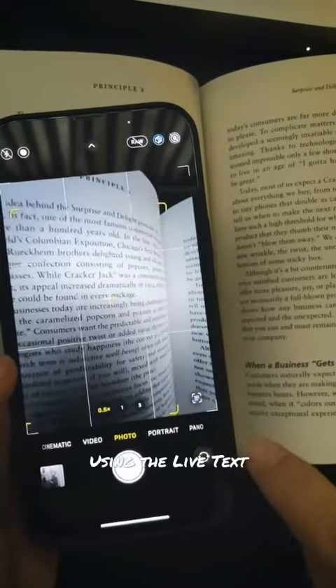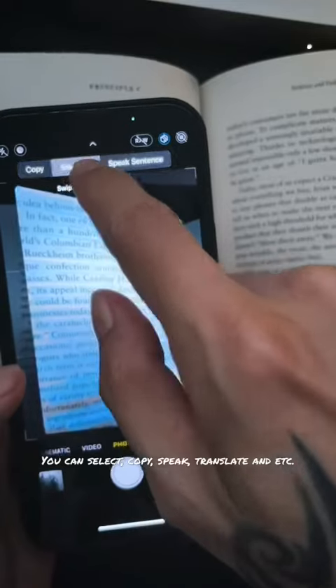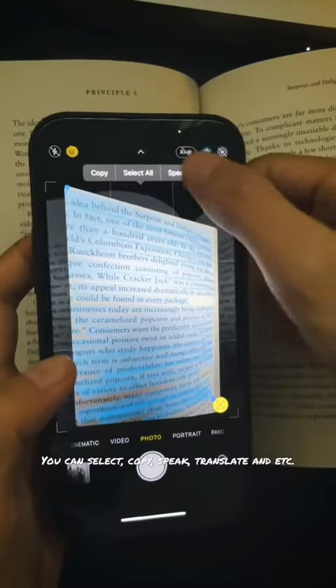The camera can now read using the live text feature. You can select copy, speak, translate, and more.